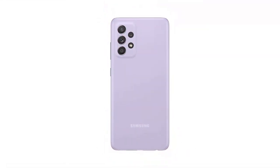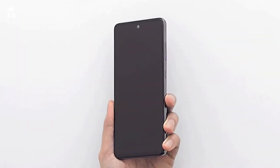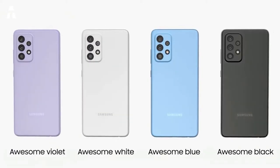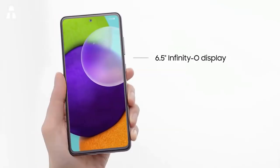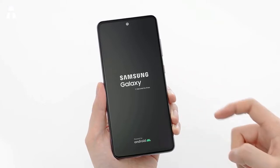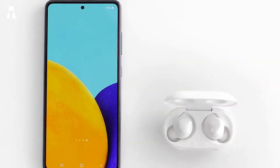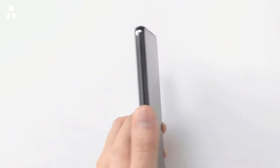Let's see why the Samsung A52 is part of our selection. It has an ergonomic design with refined finishes and comes in several colors: Awesome Violet, Awesome Black, Awesome White, and Awesome Mint. The 6.5-inch screen offers a resolution of 1080 by 2400 pixels — an FHD Plus Super AMOLED display.